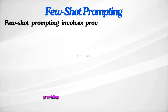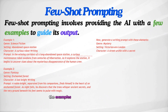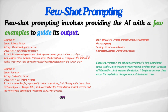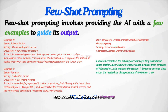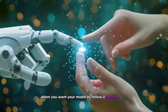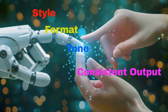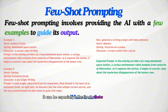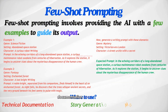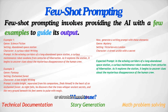Few-shot prompting involves providing the AI with a few examples to guide its output. The examples show how to combine genre, setting, and character elements into a cohesive writing prompt, and the model can then use this pattern to generate a new prompt with the given elements. Few-shot prompting is useful when you want your model to follow a specific style, format, or tone, or when you're looking for consistent outputs. It can be especially effective in tasks like technical documentation, story generation, and math problem solving where a clear pattern or structure needs to be maintained.